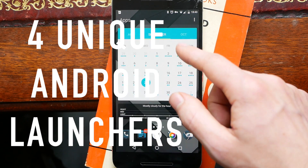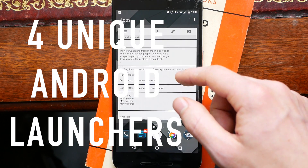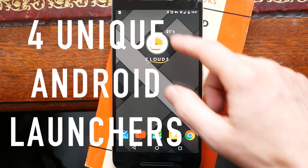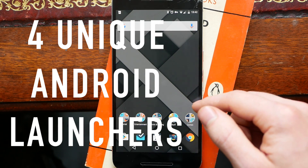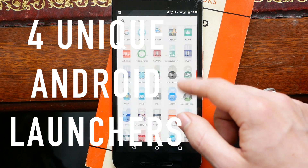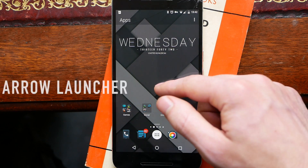What's up guys, this is Steve for Android at Night. Today we're going to be talking about Android launchers. Android launchers are one of the reasons that Android is so powerful and customizable. The ones you've probably heard of are Nova Launcher, Action Launcher, and maybe ADW Launcher 2, but today I'm going to be showing you four unique Android launchers that you might not have heard of.